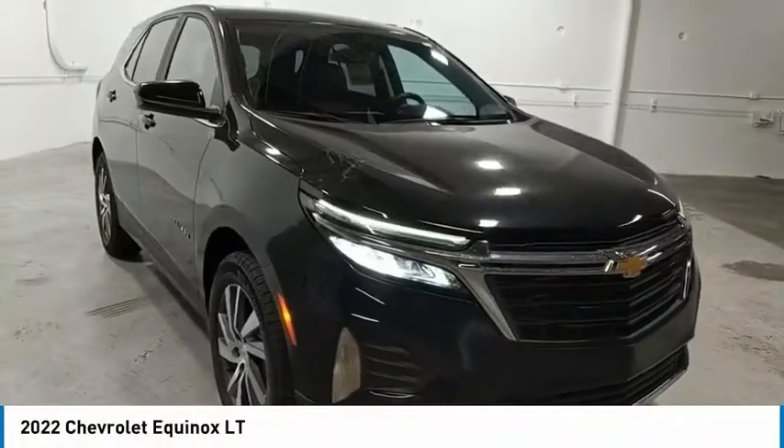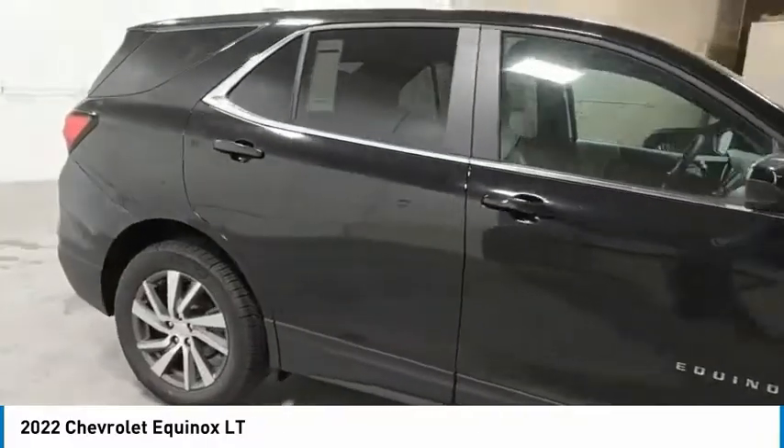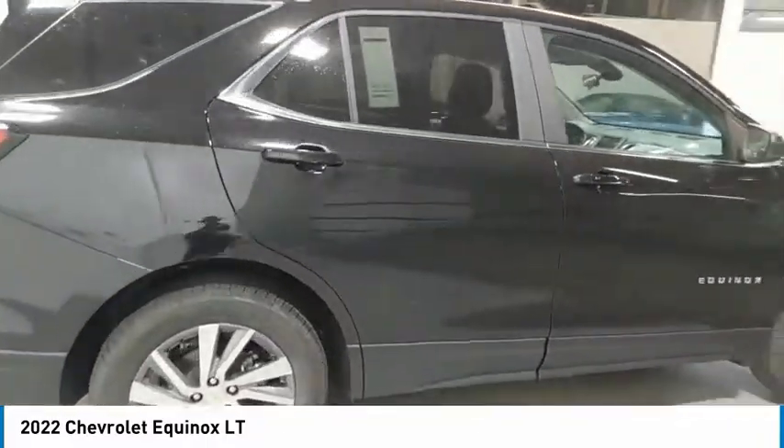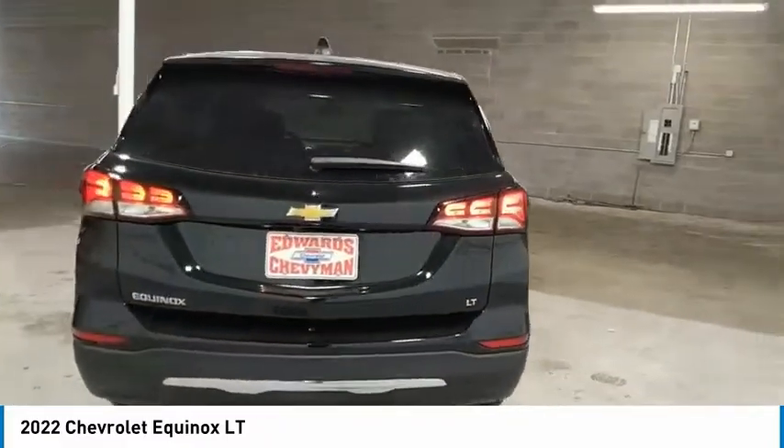Make a great choice today with the 2022 Equinox. Fuel efficiency, safety, and value equals the Chevy Equinox. Here are some of this vehicle's great options.